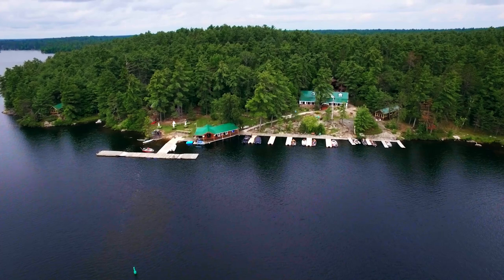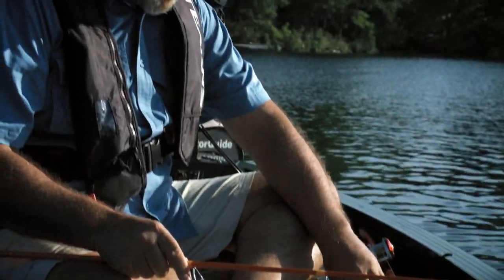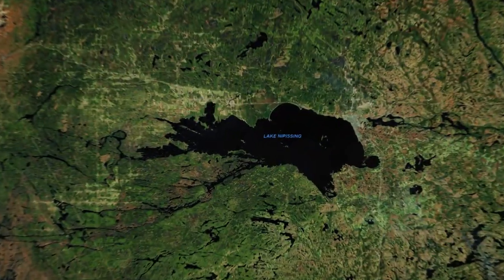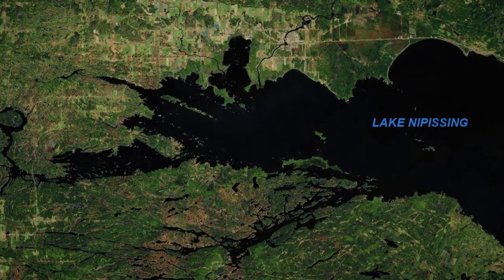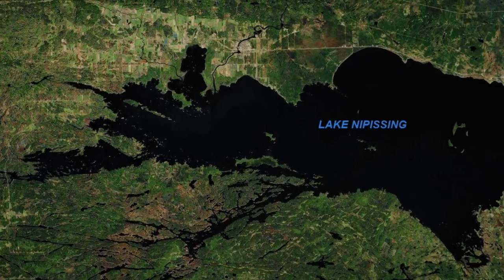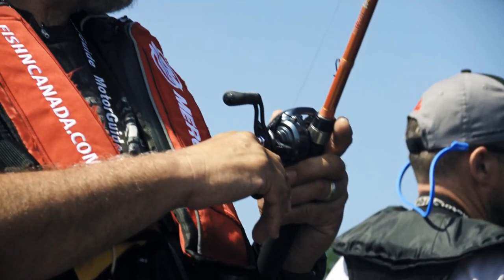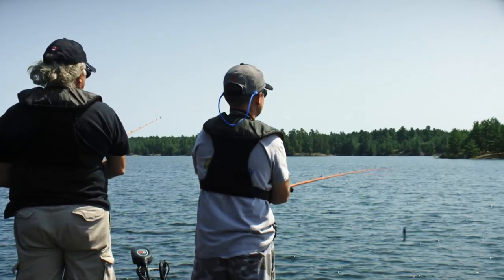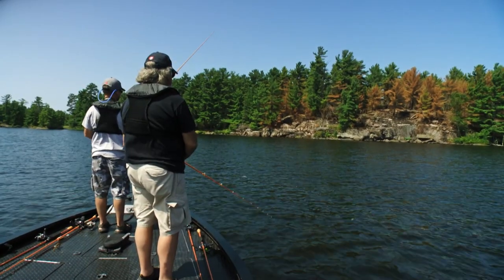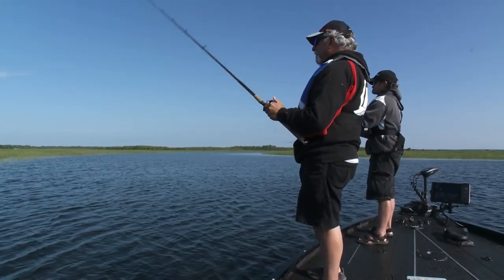Luckily, there's the odd lodge that at least offers largemouth fishing as an option. We're very thankful for this as they are an awesome fish to target. For this episode, we're fishing some of the backwaters of the mighty Lake Nipissing — the middle and western portions. This massive area is mostly known for walleye, pike, smallies, and trophy muskie, but it also has a fantastic population of largemouth bass. From the main lake to the back bays to all the incoming and outflowing rivers and creeks, Nipissing truly is a largemouth bass factory.